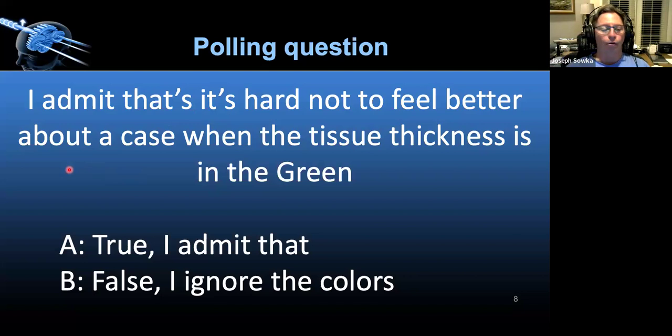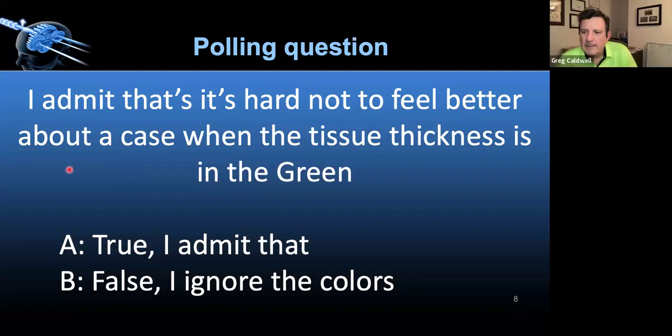We're so programmed from stoplights and all these other colors we interact with. It's hard not to be like, 'Hey, it's green, I feel really awesome.' I was reading something the other day in psychology about thin slicing versus thick slicing — the thin slice is a quick judgment. It's hard to get past that bias on these things.